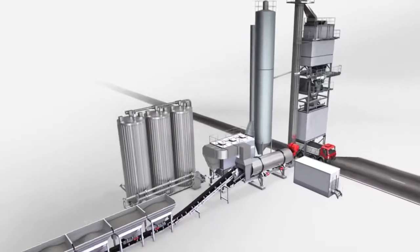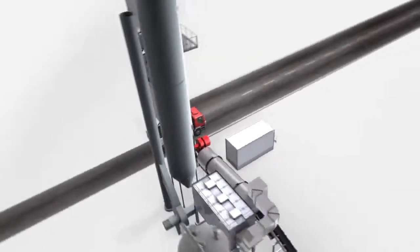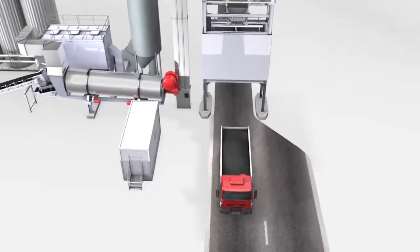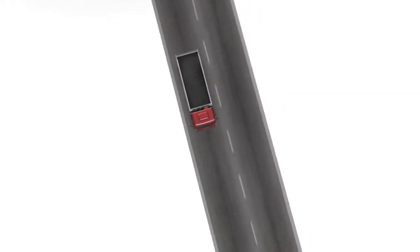Ammann Uniglobe — the maximum performance asphalt mixing plant with low investment costs. We've reached the end of our journey. The fresh asphalt is now ready to be laid on the road. If you'd like to know more about how top quality asphalt is produced, just talk to us or visit us at ammanngroup.com.